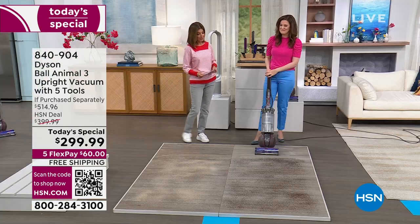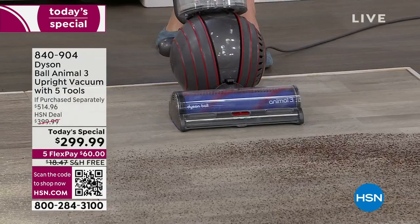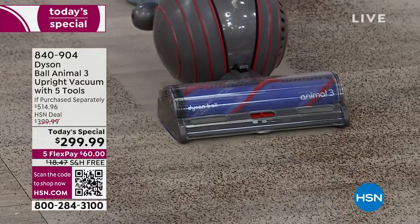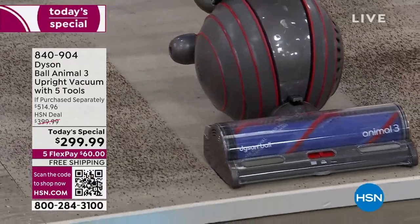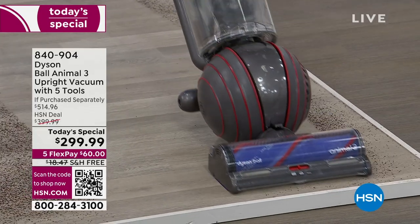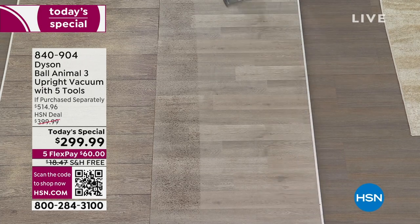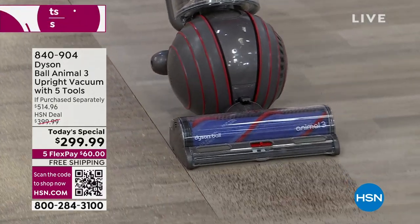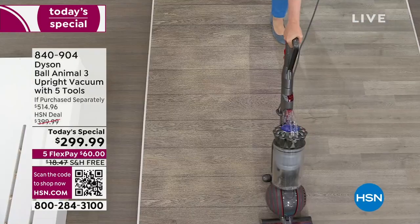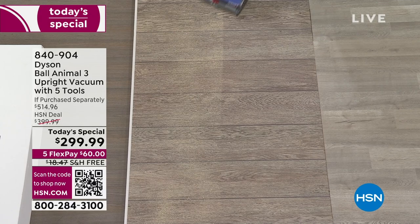Now let's test all hard floor surfaces. We're going to switch off the brush bar and go right down the middle — the camera beautifully captures how the dirt jumps into the side of that motor bar head. That edge-to-edge cleaning reaches your baseboards and the bottom of your kitchen cabinets so you can do the job quickly and efficiently with the full 35-foot cord length.